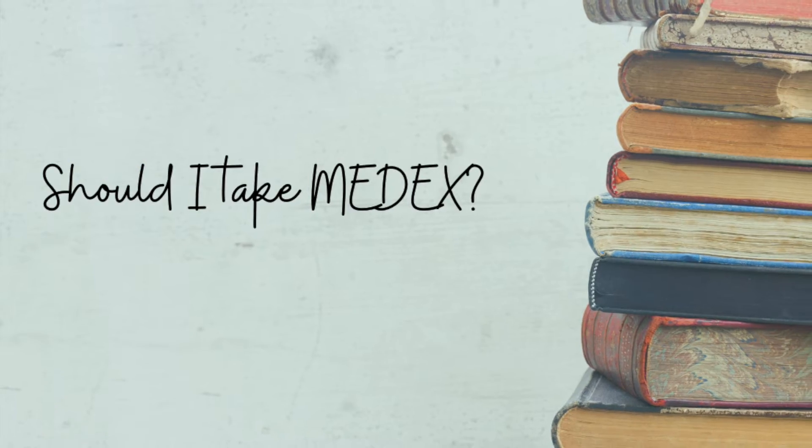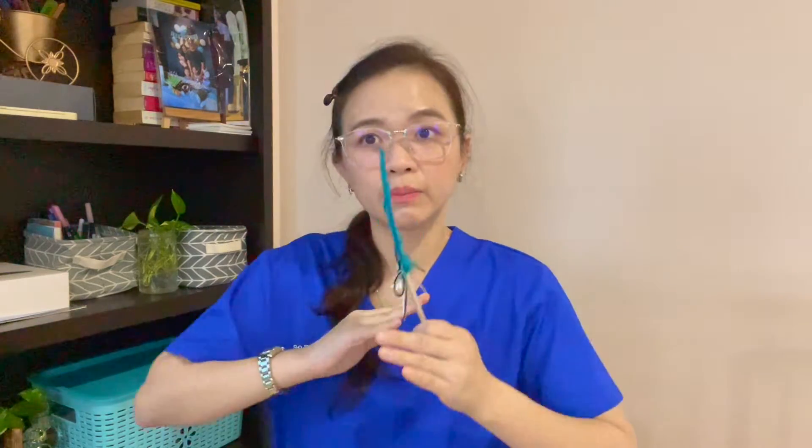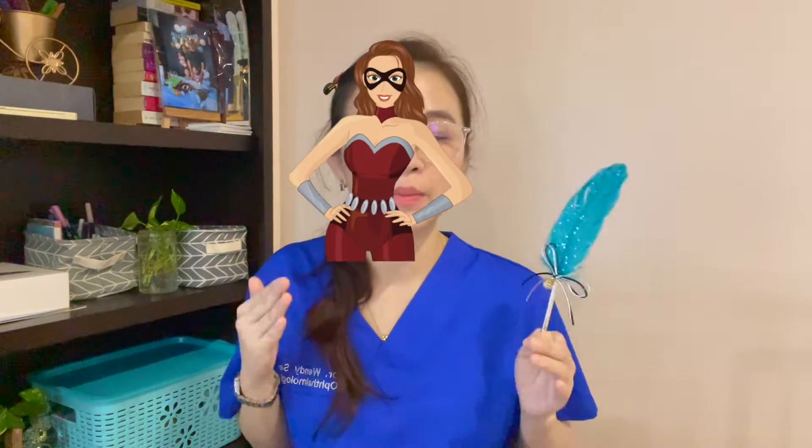Anyone in medicine who wishes to join the master specialist training should take this MEDEX examination. It is one of the criteria for most master program applications — you have to pass MEDEX first before you are considered eligible to apply.